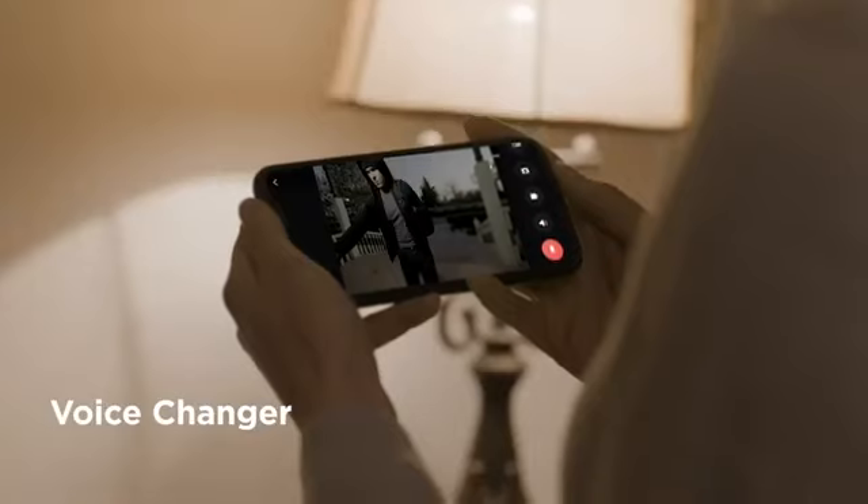When you are alone at home, voice changing function is always a natural deterrent for unwanted guests.